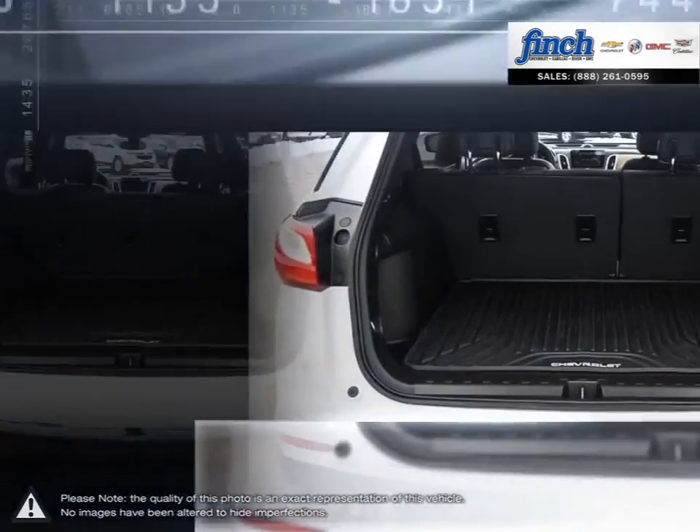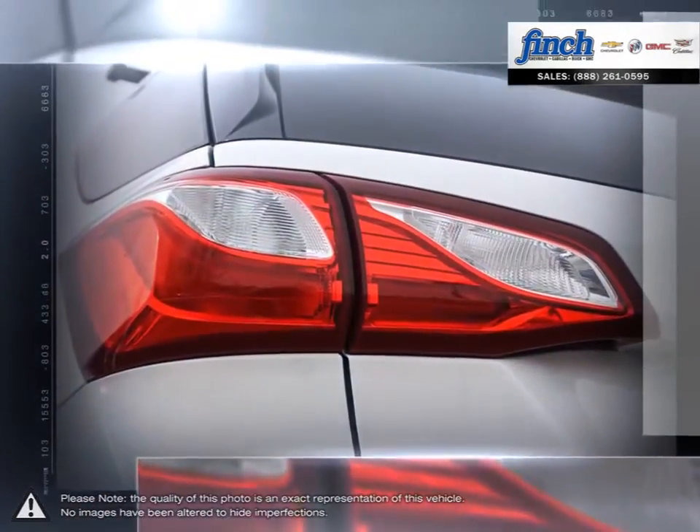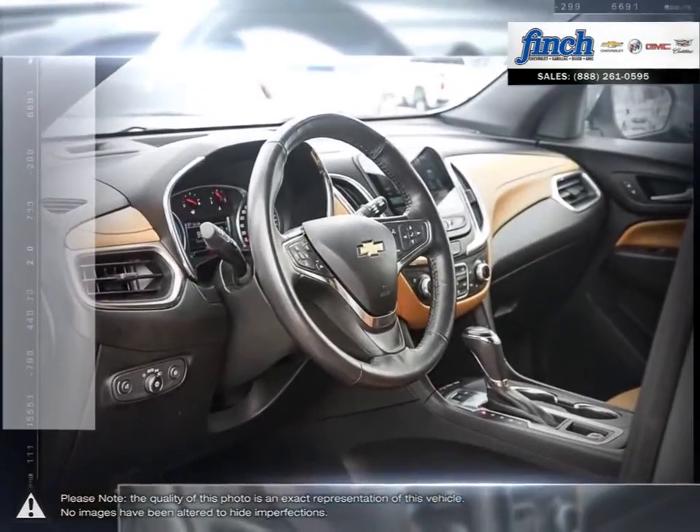Equinox designers and engineers set out to create an uncompromising design with flowing lines and sleek contours that not only turns heads but also helps to reduce wind drag and boost efficiency.